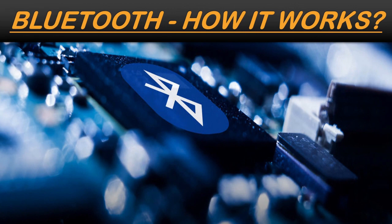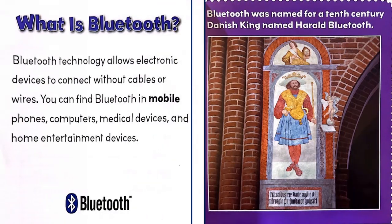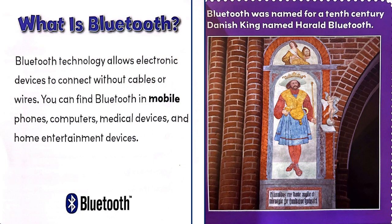Bluetooth: how it works. What is Bluetooth? Bluetooth technology allows electronic devices to connect without cables or wires. You can find Bluetooth in mobile phones, computers, medical devices, and home entertainment devices. Bluetooth was named for a 10th century Danish king named Harald Bluetooth.